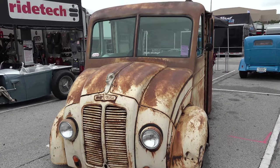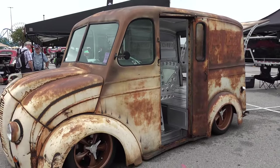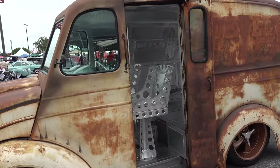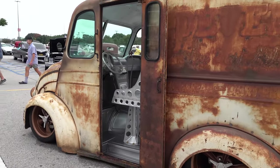Hey y'all, coming to you from the international headquarters ScottyDTV. I was at the 2022 NSRA Street Rod Nationals in Louisville, Kentucky and I came across this very cool 1938 Divco. I think y'all are gonna like it. Let me get the camera turned around and we'll check it out. I'm a fan of these old worn-out milk trucks, ice cream trucks — whatever they delivered, who cares. They deliver cool nowadays, and this one you can look close and still see the original lettering on it.